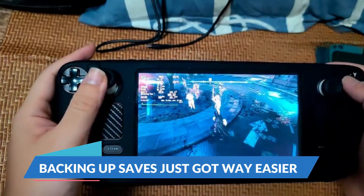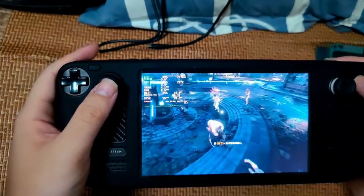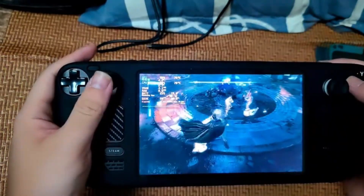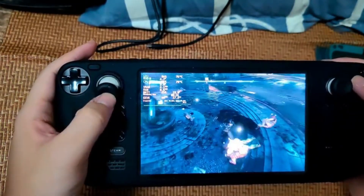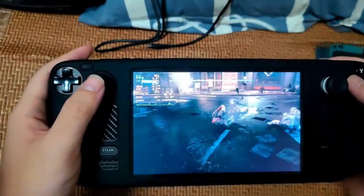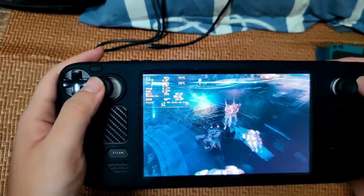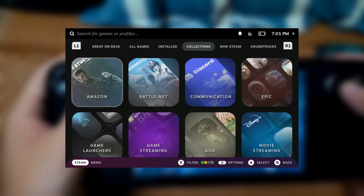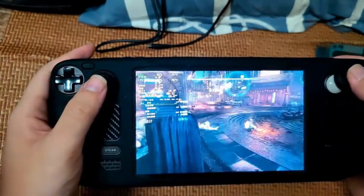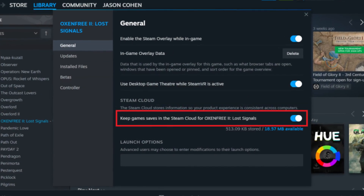Backing up saves just got way easier. The thought of losing hours of progress in a game can send a shiver down your spine. With Steam Cloud, Steam games are automatically backed up so you never have to worry about your save files disappearing into the void. But for non-Steam games, that's another story. Up until now, keeping backup saves for these games meant either doing it manually or trusting third-party apps, which isn't always the most foolproof system. That's where Non-Steam Launchers comes in. Initially designed to help users play non-Steam games on their Steam Deck, the latest update has brought in a nifty new feature: automatic backups for non-Steam game saves.